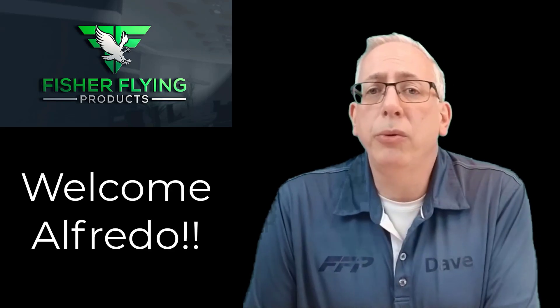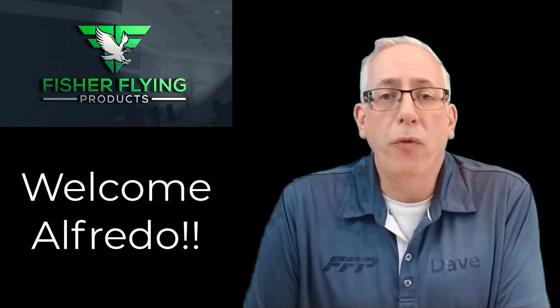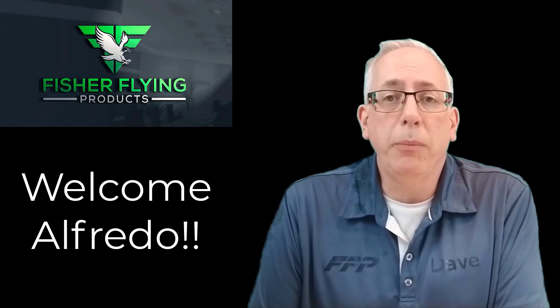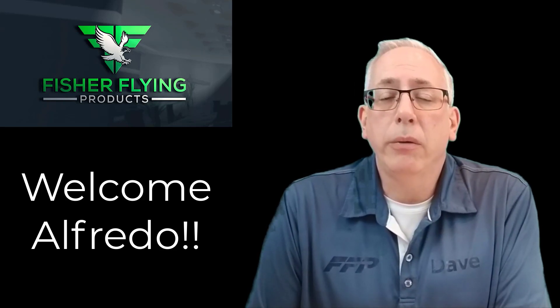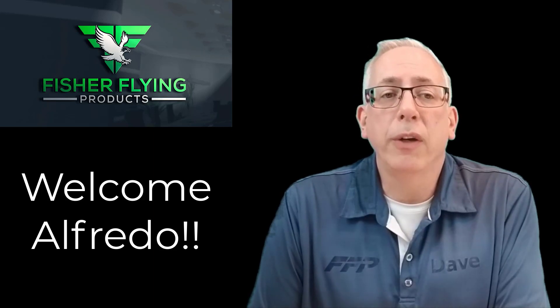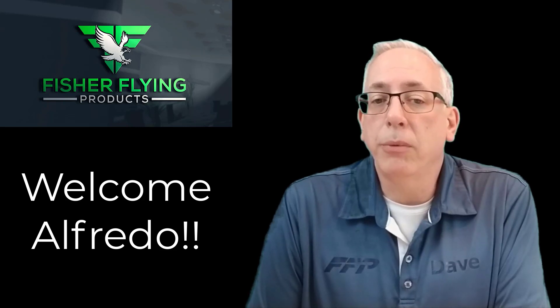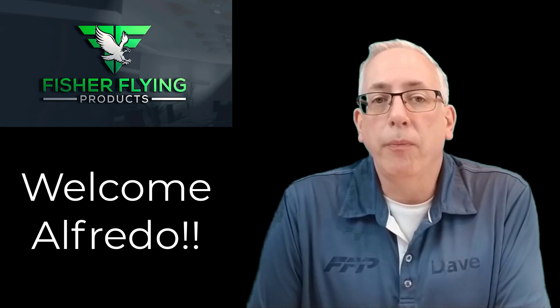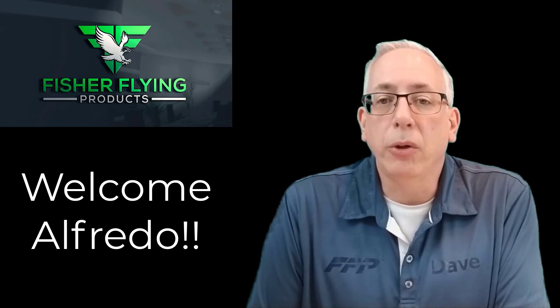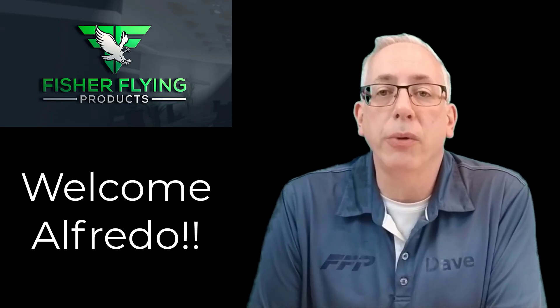I want to welcome a new member to our operation. With COVID and the phone ringing, we've been busy, and I hired another fellow to work on the floor — his name's Alfredo. We want to welcome him to the Fisher family. He's done a great job so far: he's learned a lot, from cutting wood to working metal to reading blueprints and learning our bill of materials system. He's been a great asset and addition to our family.